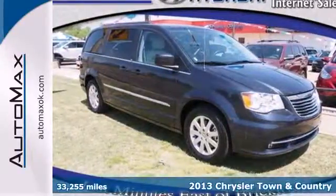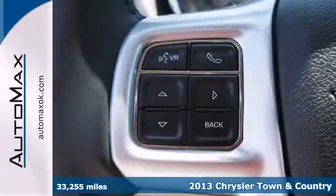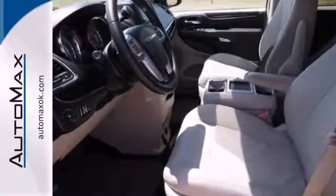It's a 2013 Chrysler Town & Country. The stow-and-go seating is sure handy, and the third-row seat can face either forward or towards the tailgate. It also has alloy wheels, standard, along with leather seats and front and rear air conditioning.